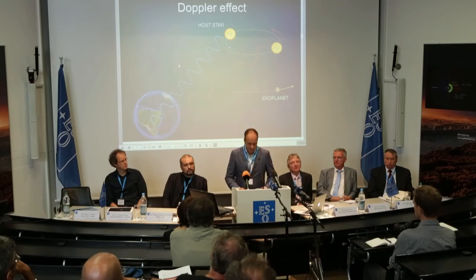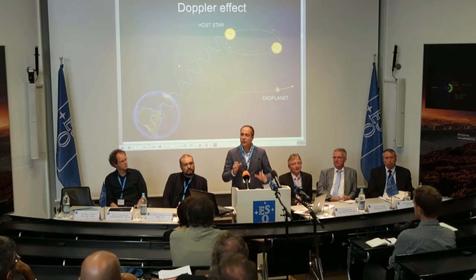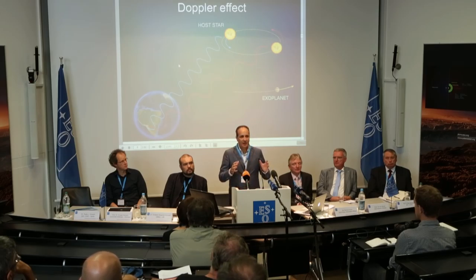Proxima Centauri is a red dwarf belonging to the Alpha Centauri stellar group, which includes also two solar-like stars, Alpha Centauri A and B. It is the star closest to our solar system at 4.2 light years, but even so it is at around 3,000 times the distance between the Earth and the Sun. You will understand the difficulty of detecting this movement if you imagine the huge sphere of hot plasma that the star is, moving at just the speed of a person walking on the street.